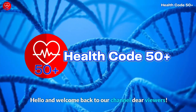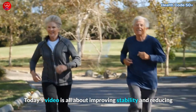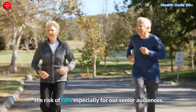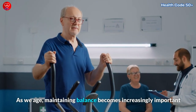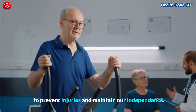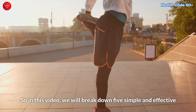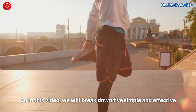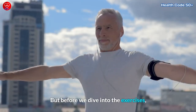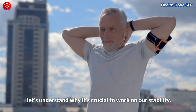Hello and welcome back to our channel, dear viewers. Today's video is all about improving stability and reducing the risk of falls, especially for our senior audiences. As we age, maintaining balance becomes increasingly important to prevent injuries and maintain our independence. In this video, we will break down 5 simple and effective balance exercises that will help you stay steady on your feet. But before we dive into the exercises, let's understand why it's crucial to work on our stability.